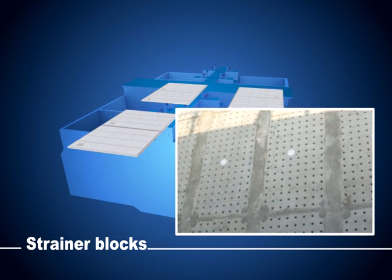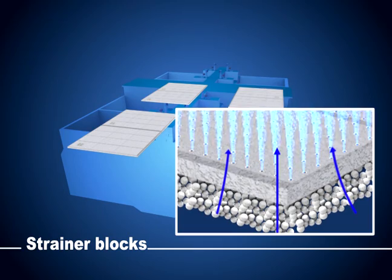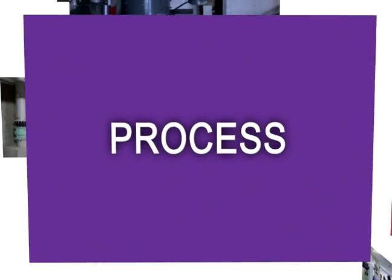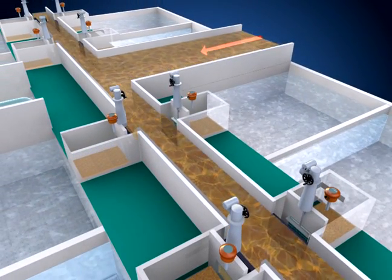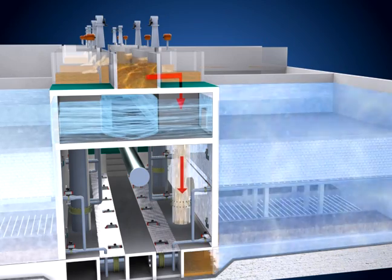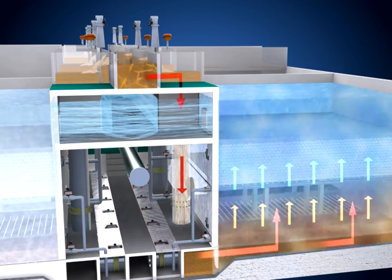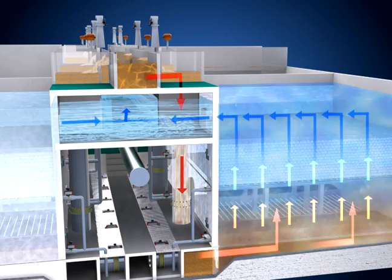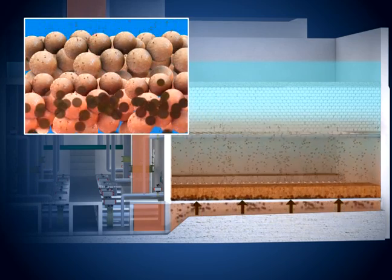The strainer blocks play the role of preventing the loss of floating media and ensure even discharge. After the wastewater in the influent waterway distributes to each reactor evenly through the influent wire, it floats to the surface of each BBF reactor through the influent distribution system. The influent wastewater flows from the bottom to the top layer, and most contaminants are removed efficiently. Through the nozzles of the strainer blocks, treated water is collected at the storage tank in the upper part of the reactor and discharges to the treatment waterway. During operation, suspended solids and increased biomass will accumulate at the media layers, causing head loss of the BBF reactor.